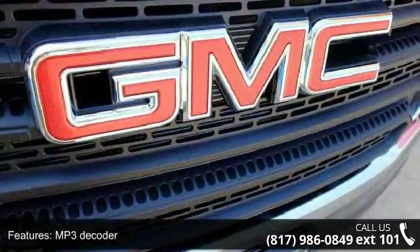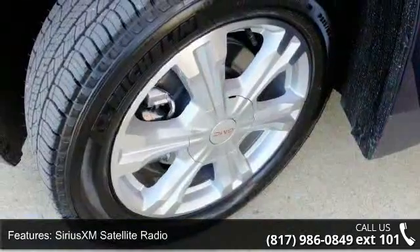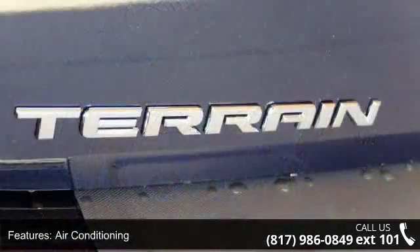Additional features include air conditioning, rear window defroster, single zone manual front climate control, Bluetooth for phone, and a power driver seat. This vehicle shows low mileage and has a smooth ride.